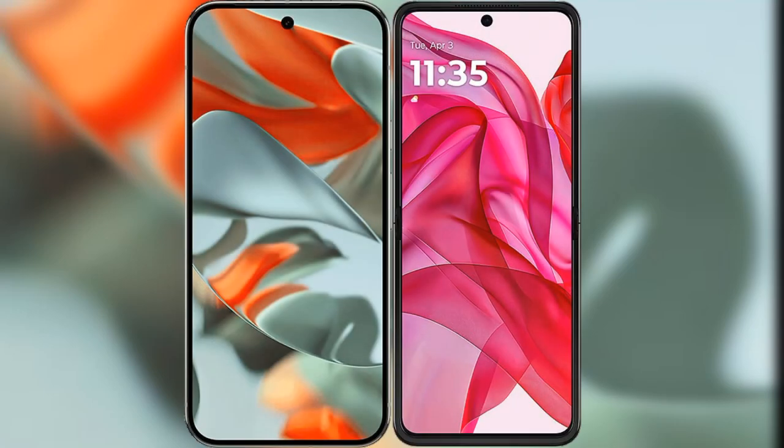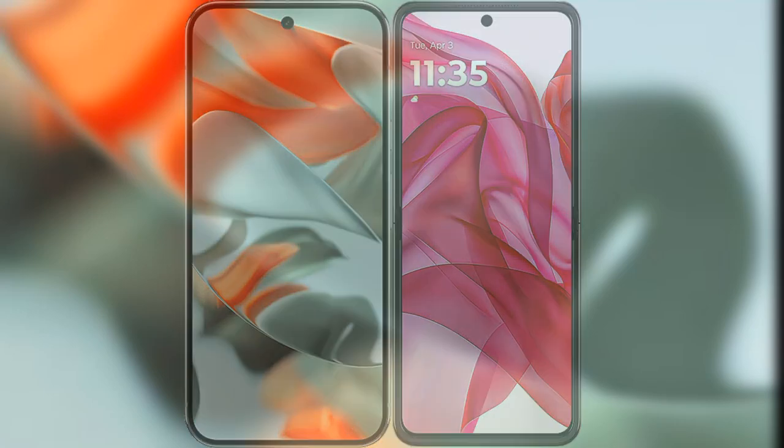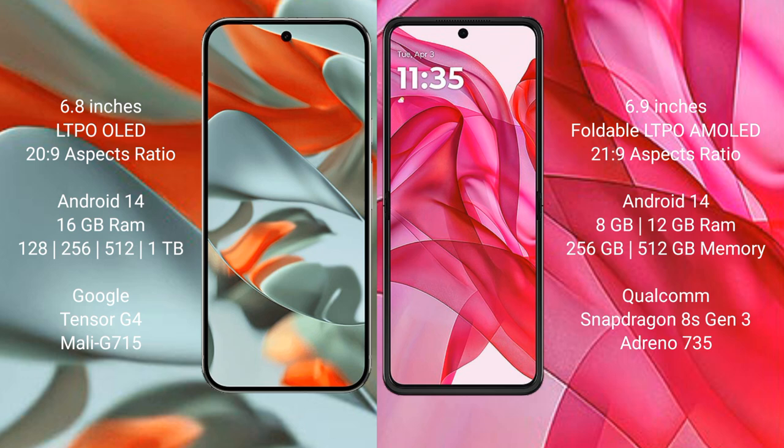I will compare the new Google Pixel 9 Pro XL with the Motorola Razr 50 Ultra. The Google Pixel 9 Pro XL features a 6.8-inch LTPO OLED display, while the Motorola Razr 50 Ultra features a 6.9-inch foldable LTPO AMOLED display.